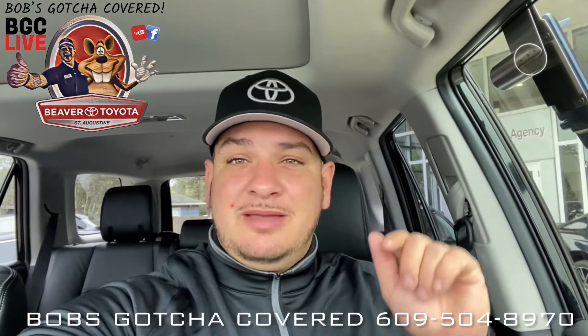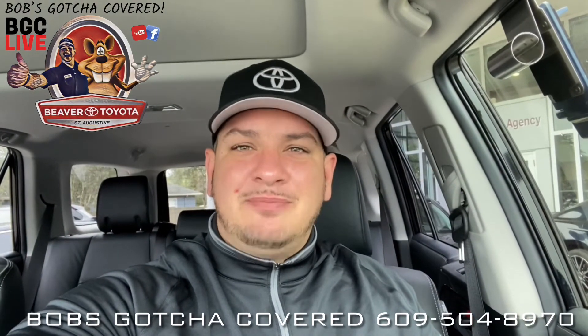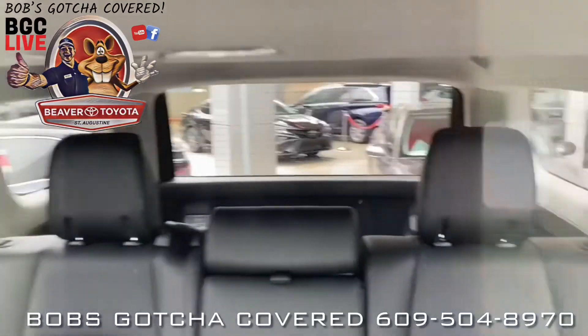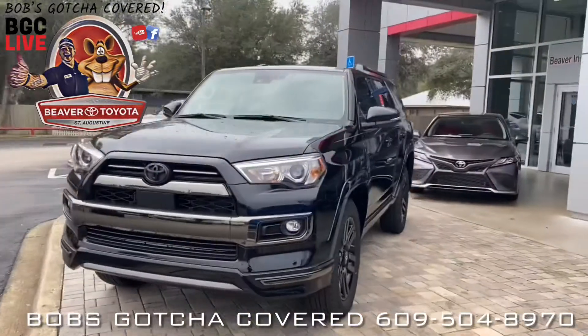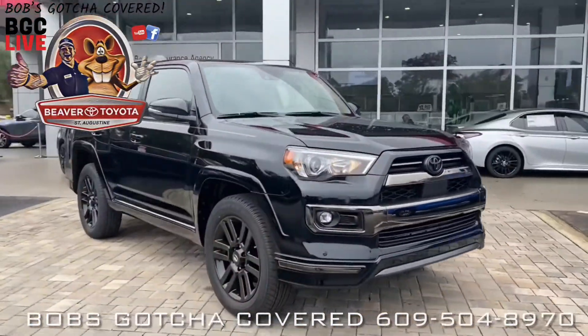So this is the 2021 Nightshade 4Runner. The 4Runner proves year in, year out that it is the most versatile vehicle in the off-road industry. If you think this vehicle should be in your driveway, give me a ring at 609-504-8970 — I look forward to helping you. And remember, Bob's got you covered at Beaver Toyota. We'll see you in the next video.